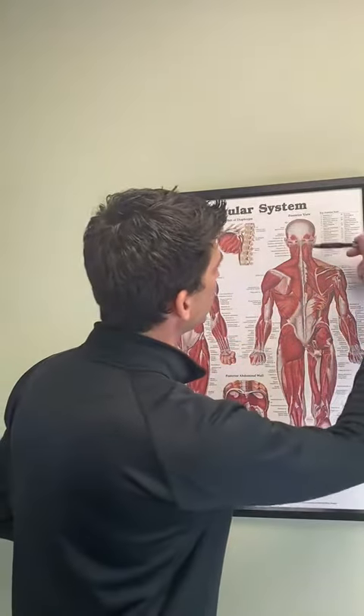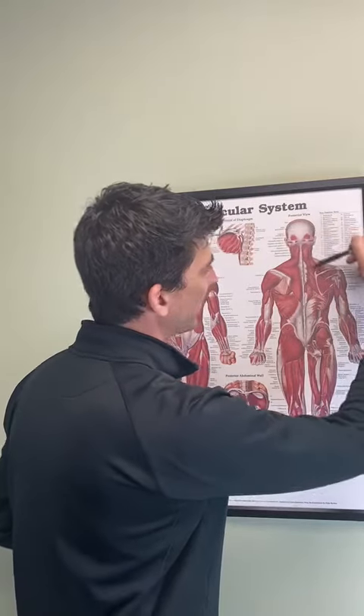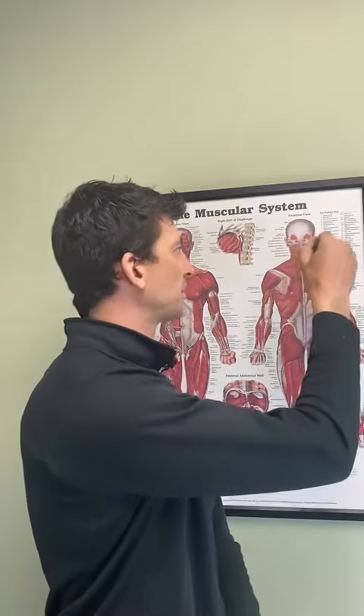And then we've got the levator scapulae — that's the muscle that lifts our shoulder blades up — and also the upper trapezius, which also lifts the shoulder blades up. So what that does when all these muscles are tight is they create this posture of shoulders that are up, rotated forward, and a head that's forward like that, which puts a ton of strain on the neck and the shoulders and people tend to end up causing problems from that.